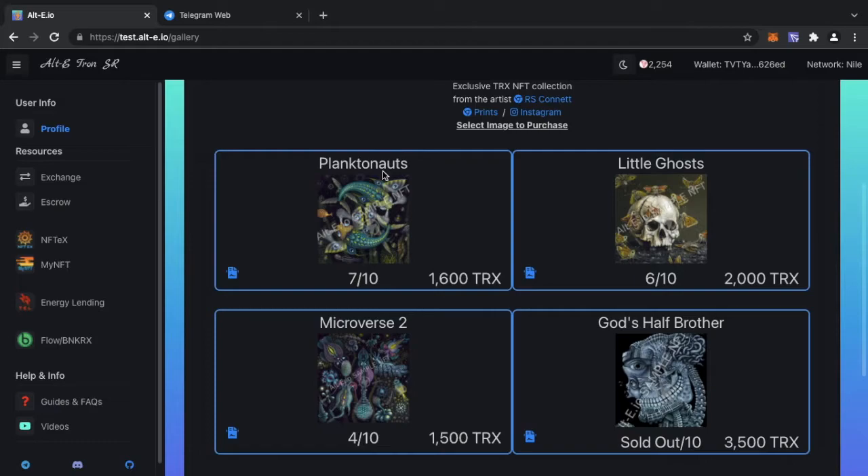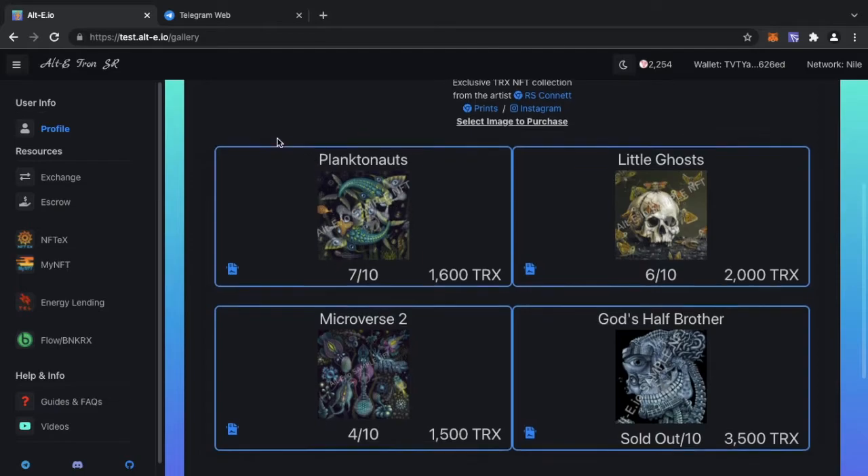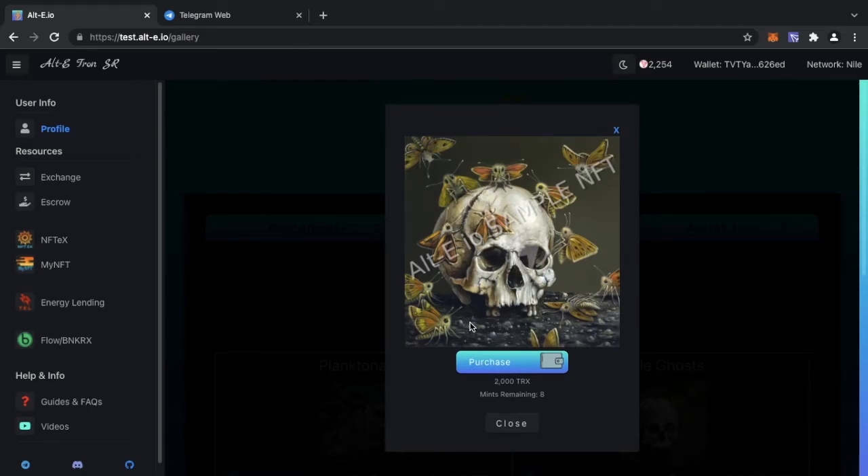Let me quickly show you how to purchase these NFTs. Whether you're purchasing through the Divs.io pre-sale or on the general marketplace, on the day you'll come in, go to the NFT you want, and you'll see a number — for example, six of ten or seven of ten. These are testnet numbers; on mainnet it will go up to 20. The first number represents which mint you're looking to buy.